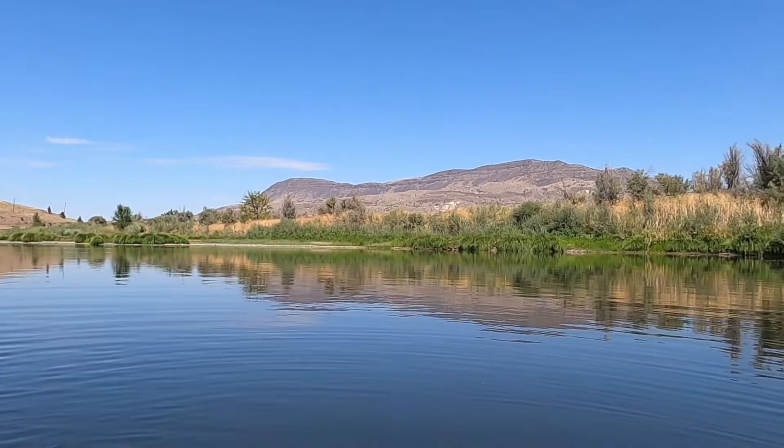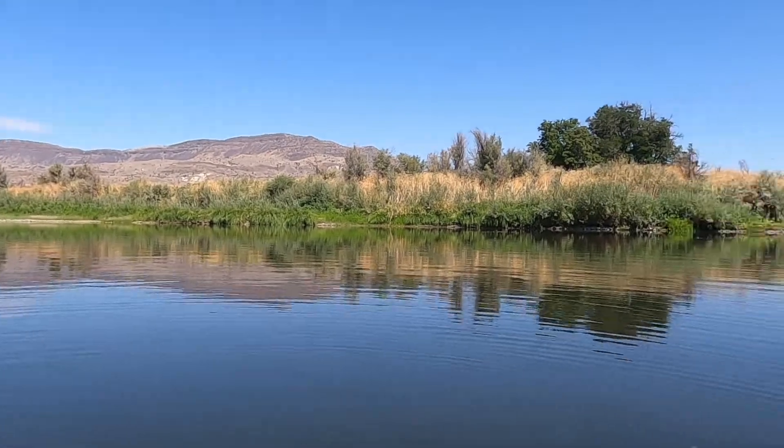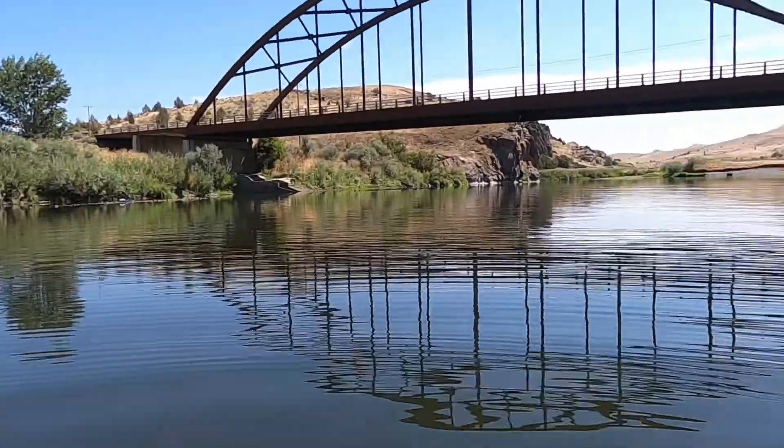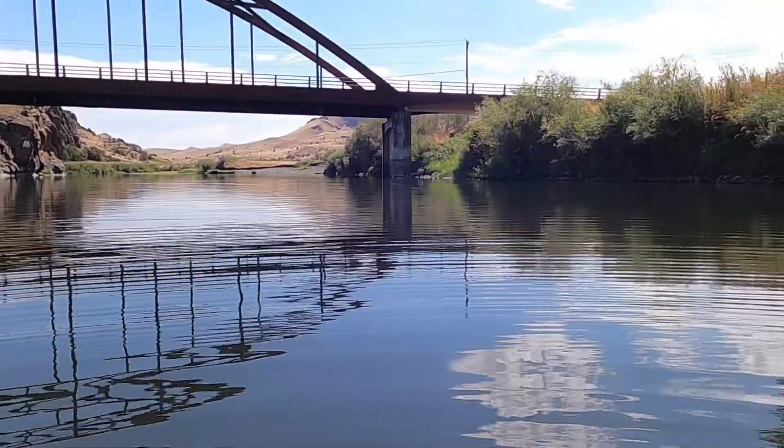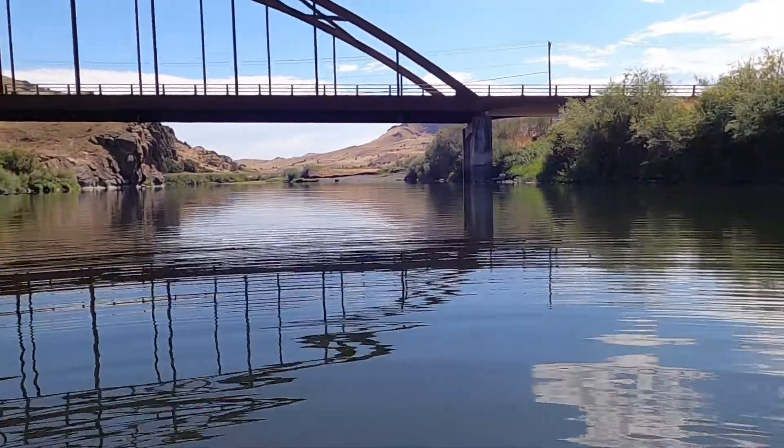Beautiful day in John Day country. I am standing right here in the middle of the river, waist deep — slightly above waist deep.